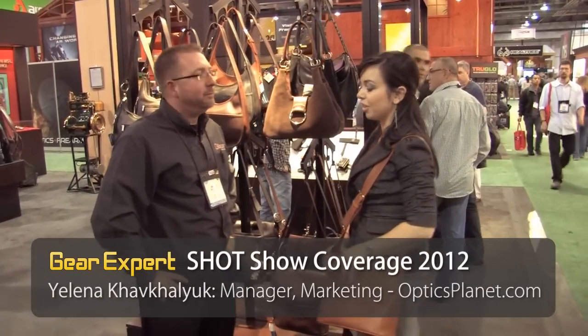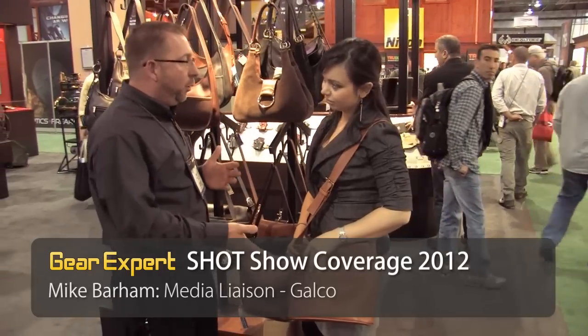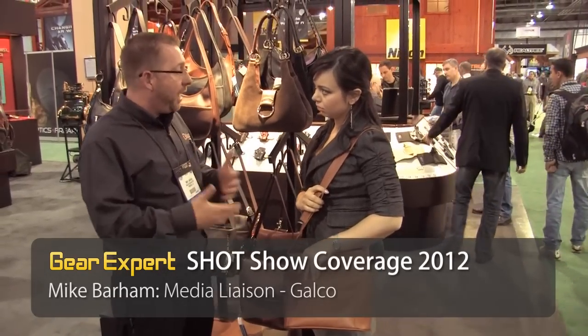Hi, my name is Elena. I'm here with Mike from Galco and I'm going to show you how some girls can pack some heat too. What we've got here, Elena, is our Dell holster handbag. It's one of 12 holster handbags that we offer in different styles and colors.